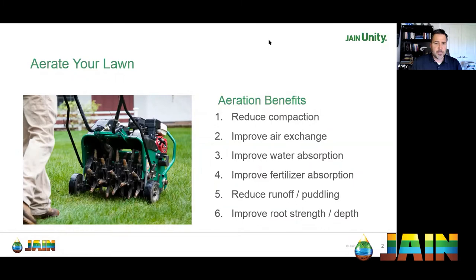Many people think spring is the best time to aerate, but Andy believes fall is actually better. You've played on that grass all summer long — it's compacted. Not only does aerating open the soil up, but if you live in a climate with winter rains, opening up the soil pores allows more moisture to get in. Even in Las Vegas, winter rains make fall aeration very beneficial.